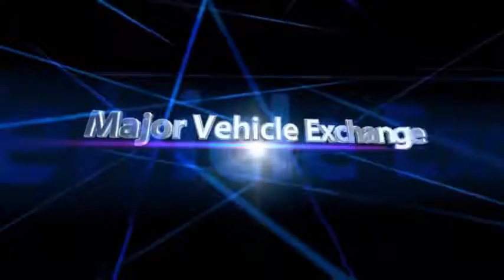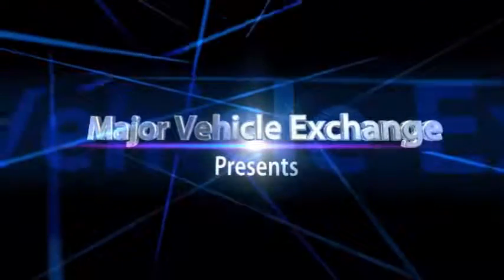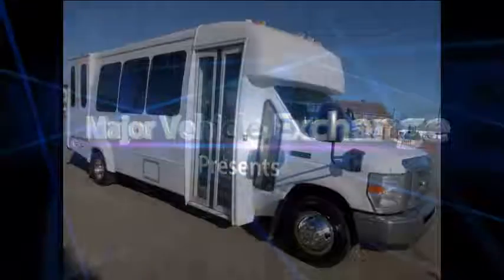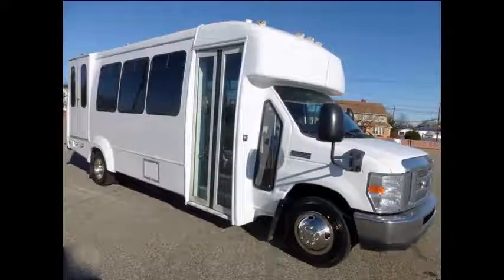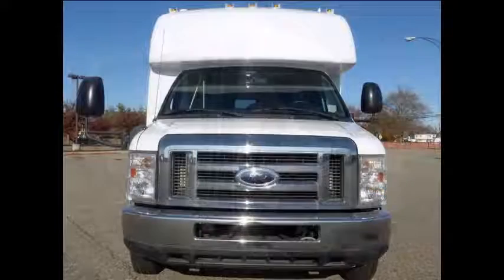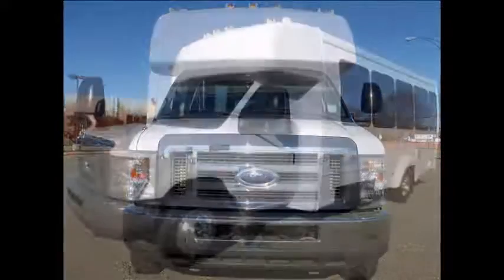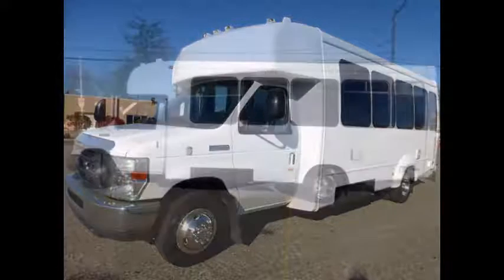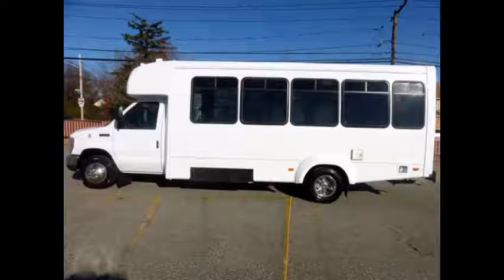Major Vehicle Exchange presents a C450 bus for sale: 2011 E450 Wheelchair Shuttle Bus, stock number A4794. This used bus for sale has clear title. This bus is fully reconditioned and ready for immediate delivery. It is in excellent condition both inside and out.